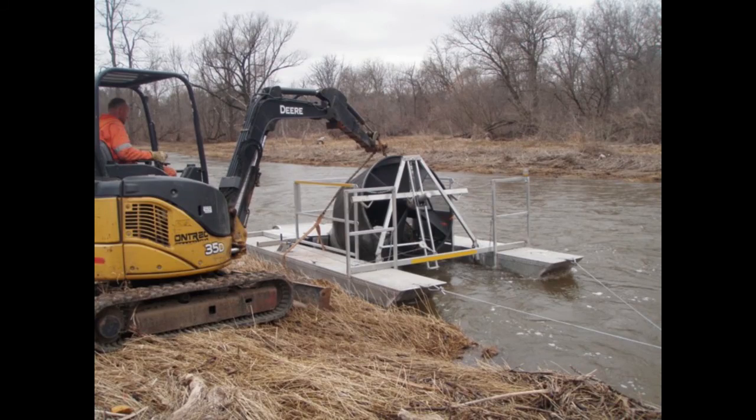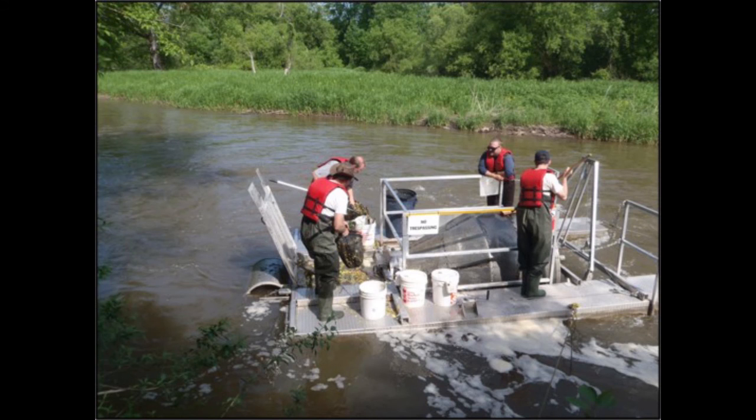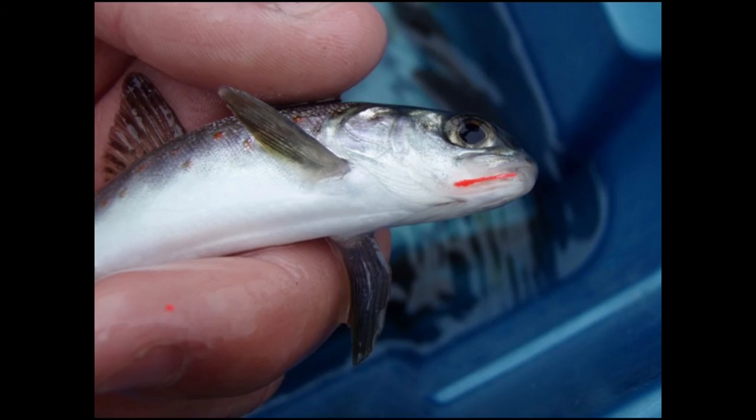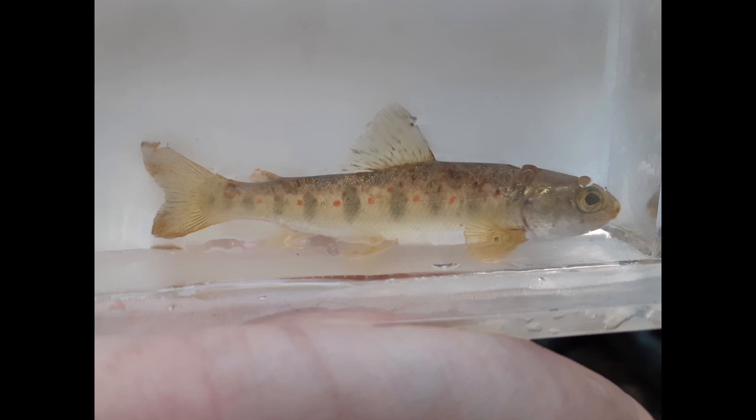Other monitoring methods include smolt traps, which capture a proportion of fish migrating downstream, and funnel traps, which capture all the fish in smaller streams. Researchers empty the trap, collect the fish, identify them, and release them downstream. Sometimes you want to know more about individual movement, so you may mark the fish to tell them apart. This individual has some dye injected — let's call her Daisy. If they catch Daisy again, they'll know how far she traveled and how much she grew.